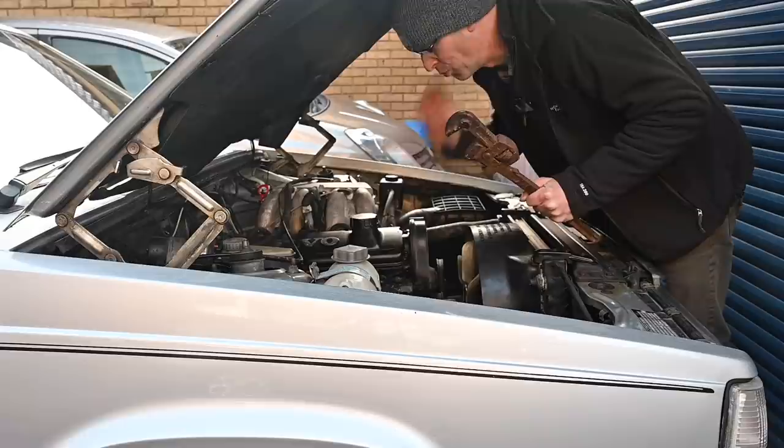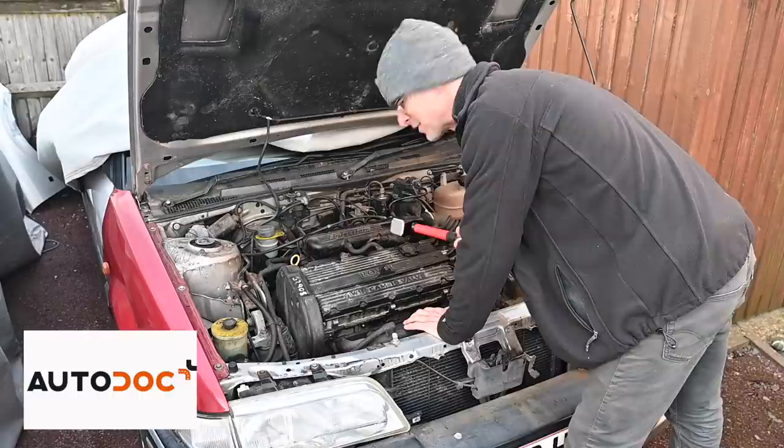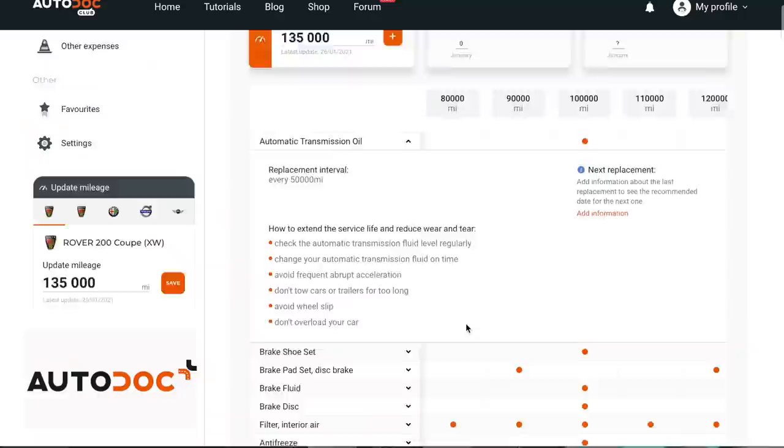Now before I get into the video there is something I need to do on one of the cars and I've forgotten what it is. Oil change on this one? I'm not supposed to be doing brakes on a Volvo am I? It's not an oil change on Quentin today is it? Am I supposed to be doing a cam belt on something today? Honestly it's too much, I'm losing track of what I'm supposed to be doing. It's lucky I've signed up to Autodot Club now.